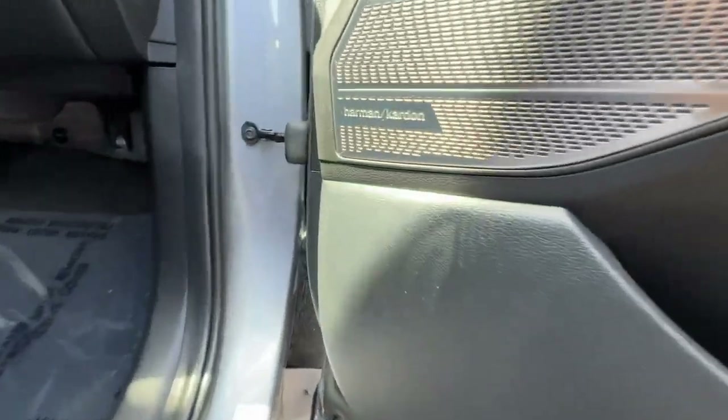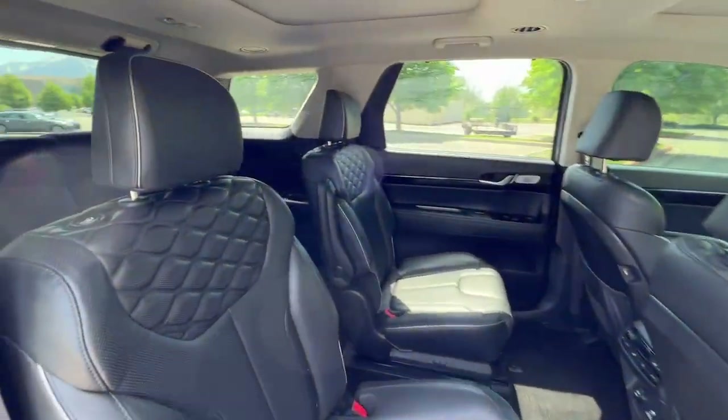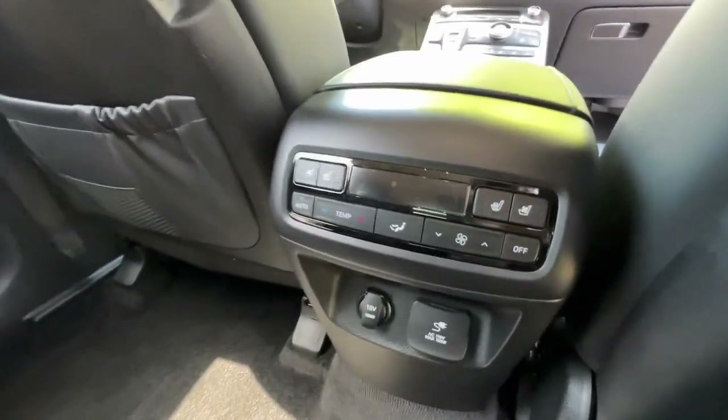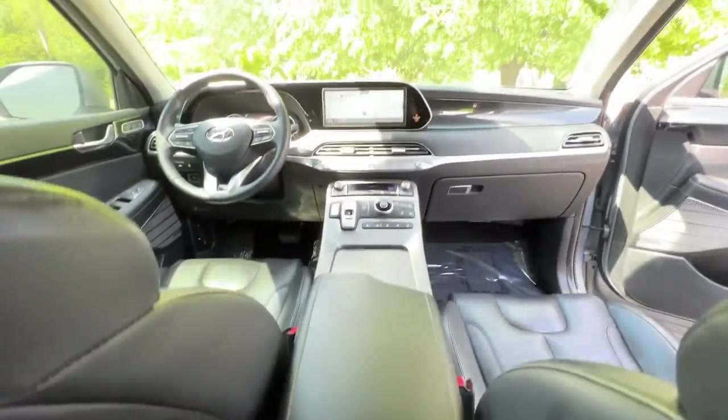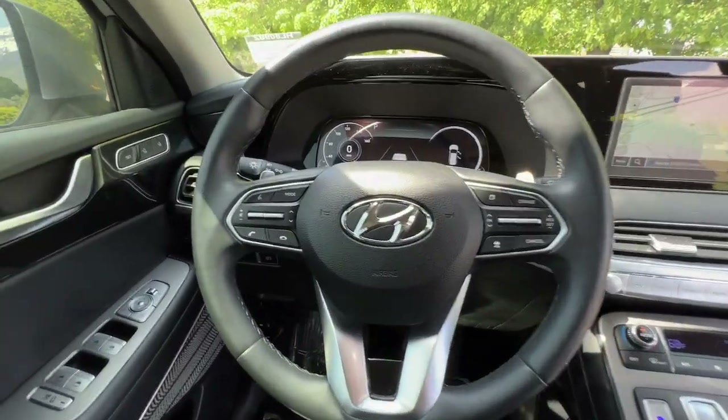These are just some of the great options this vehicle comes with: heated steering wheel, head-up display, Apple CarPlay and/or Android Auto, heated and/or cooled front seats, moonroof, keyless entry, navigation system, heated rear seats, power passenger seat, and heated mirrors.